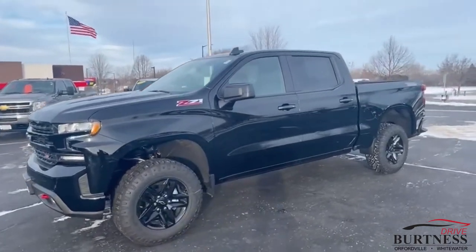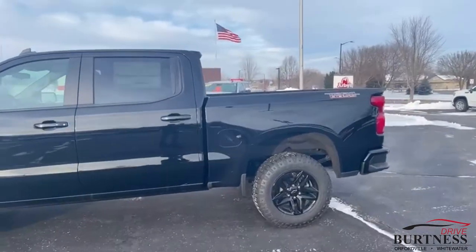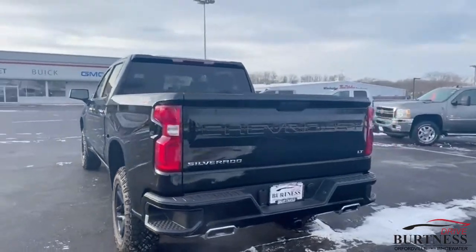Casey Abbs here from Burtner Chevrolet Buick GMC in Whitewater, giving you a quick video on that 2021 Trail Boss. Check this thing out — it's here, which is pretty awesome. Not many trucks out there like this.